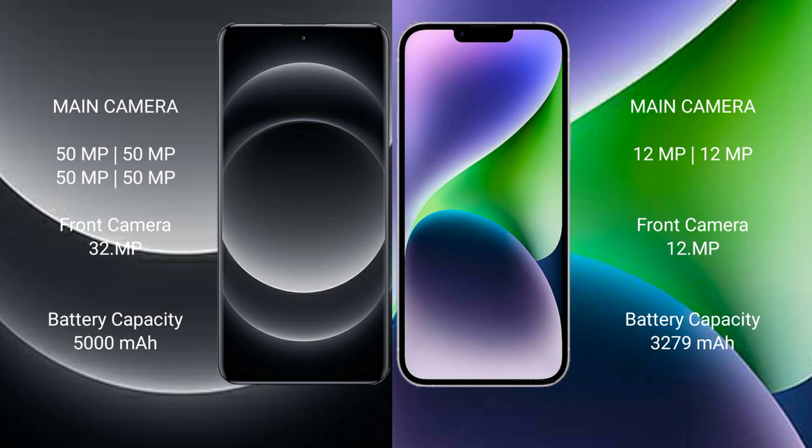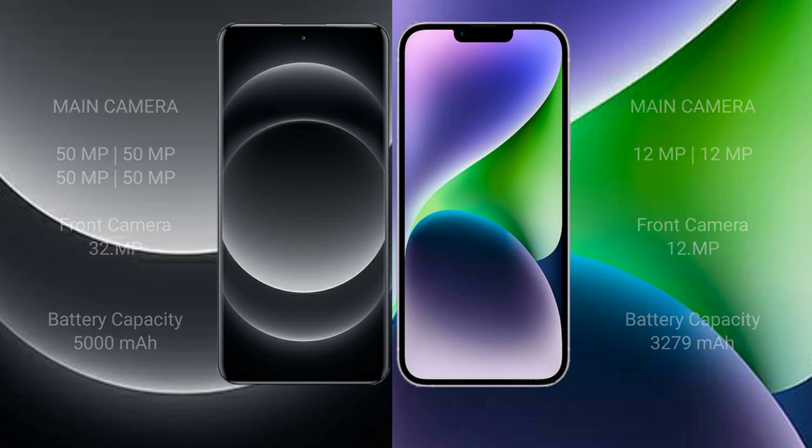Xiaomi 14 Ultra has a 5000mAh battery with Wi-Fi and 90W fast-charging support. iPhone 14 has a 3279mAh battery with Wi-Fi and 20W fast-charging support.